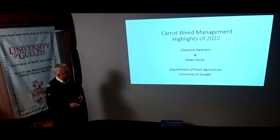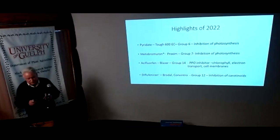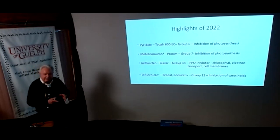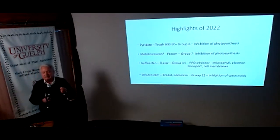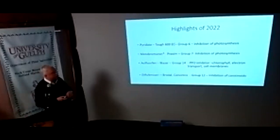Today we're going to highlight four basic chemistries that I think will have a fit in the carrot market both in the near future and the far future. Pirate 8 — hopefully you've all had some experience with that — we had an emergency registration on that before, and we brought it in again to focus on the linuron-resistant weed problem. Everything that we do is really around that focus about management and resistance.